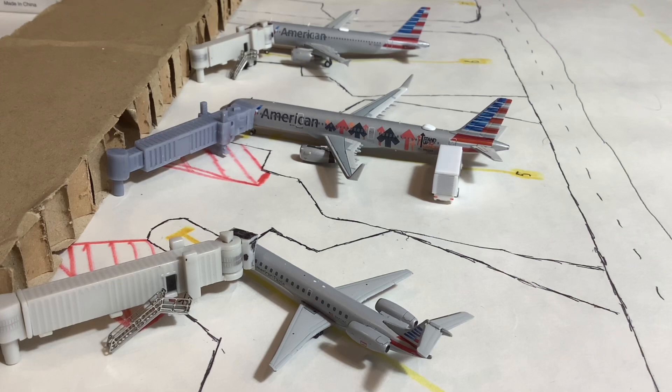Hello everybody and welcome back to another airport update of the Providence Theodore F. Green Airport. We have a very full update today, so we'll not waste any time getting into it with our very busy American Airlines section.